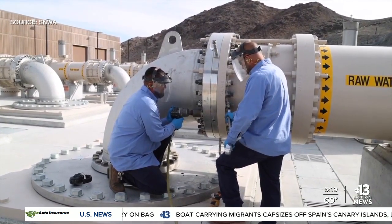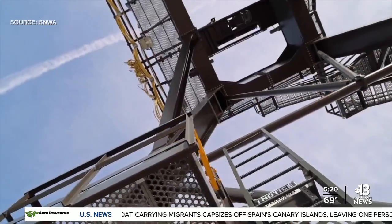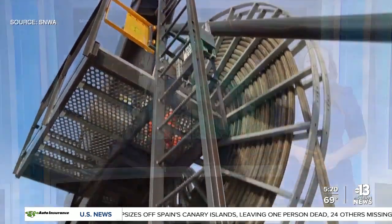The Water Authority recycles all indoor water and returns it to Lake Mead. That tour will be happening later this morning, so we'll show you much more about that process and how it works in our later newscast and of course online at KTNV.com. I'm Kelsey McFarland.